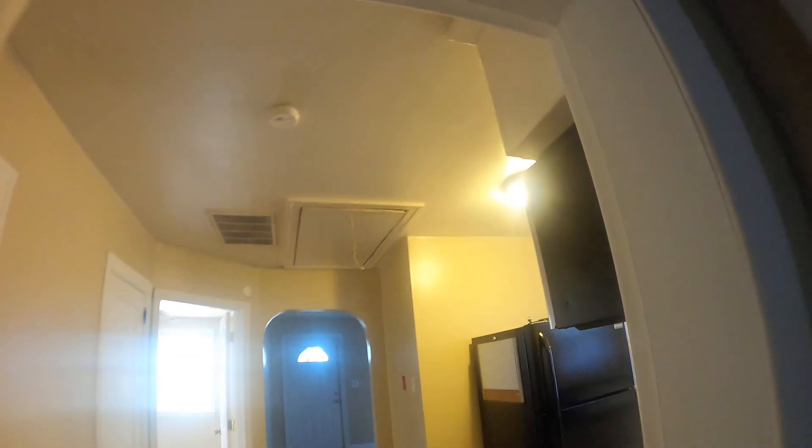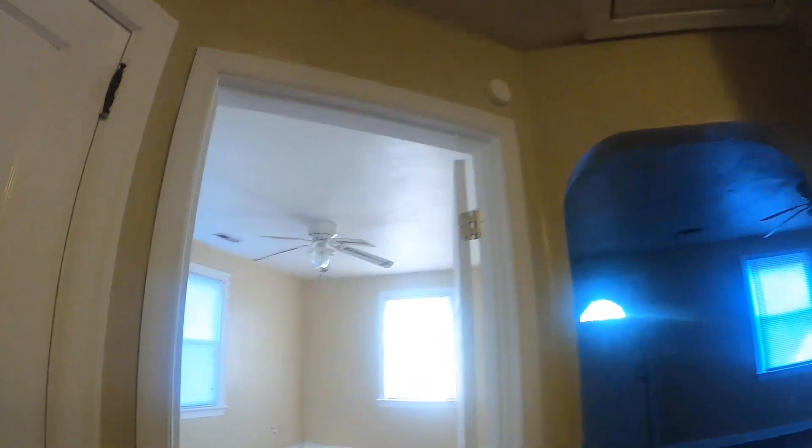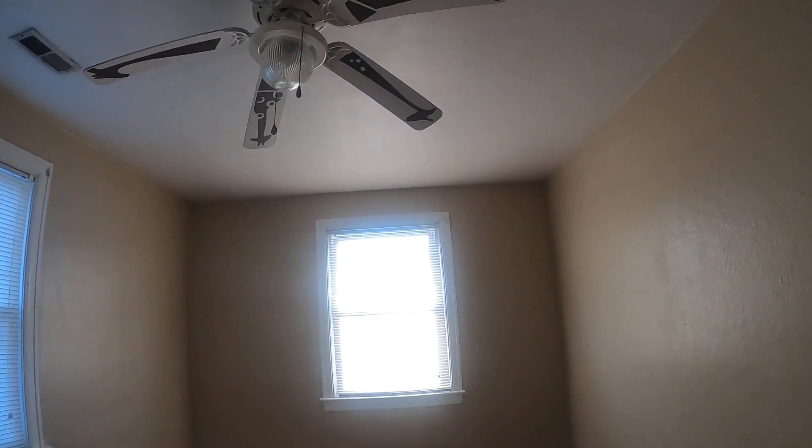A lot of the times we start our structural inspections on the interior of the homes. We're looking for those same things described: unlevelness in the floors, drywall cracks, unlevel door frames, cracked walls, sagging ceilings. What that allows us to do is develop a basis or an area to focus when we are going up into the attics and going down into the crawl spaces.